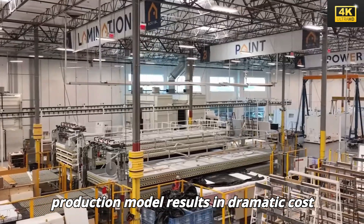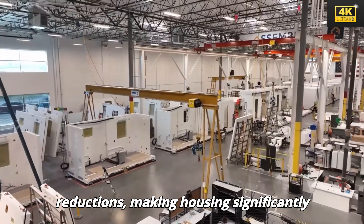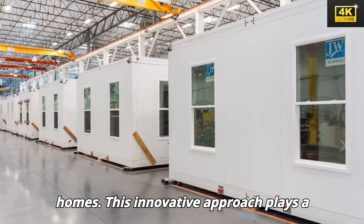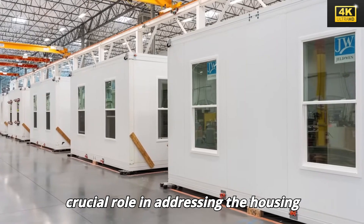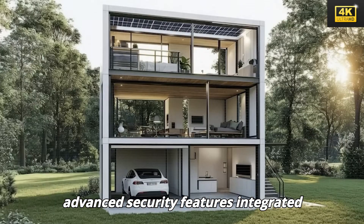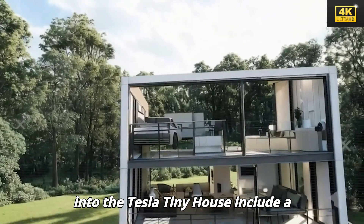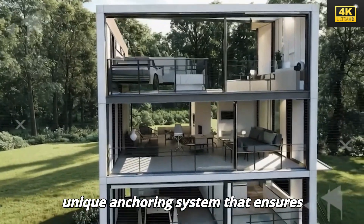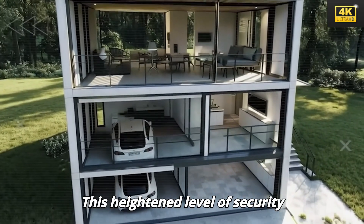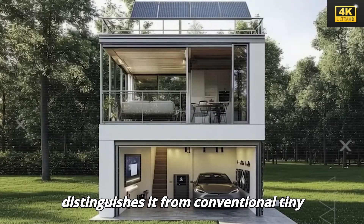Tesla's factory-to-site production model results in dramatic cost reductions, making housing significantly more affordable compared to traditional homes. This innovative approach plays a crucial role in addressing the housing crisis currently faced in America. The advanced security features integrated into the Tesla tiny house include a unique anchoring system that ensures protection against theft and break-ins, distinguishing it from conventional tiny homes.